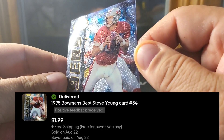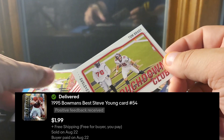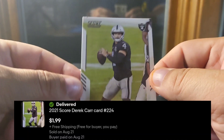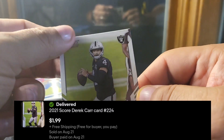A '95 Bowman's Best Steve Young — I think I got that card free, packed with some other stuff. And a Derek Carr, just a base score card that I pulled out of a pack.